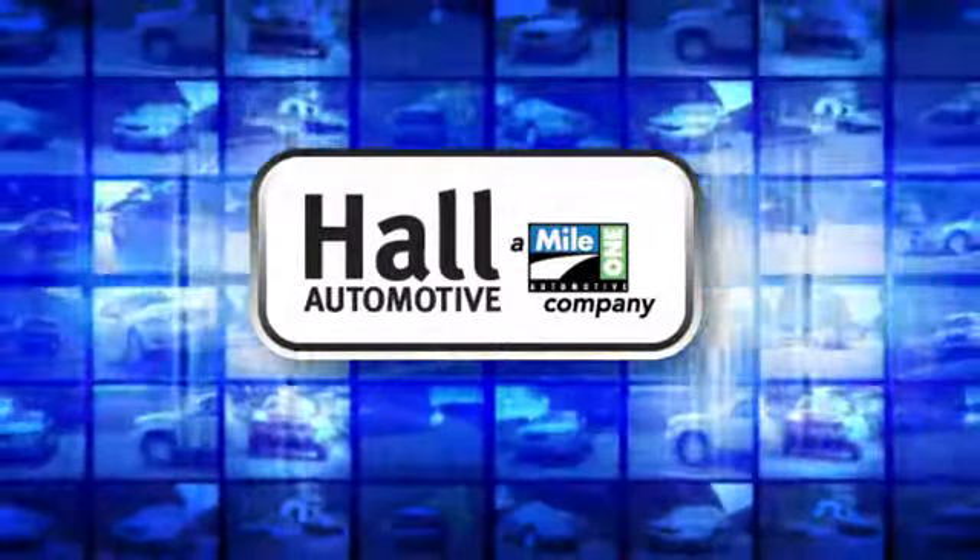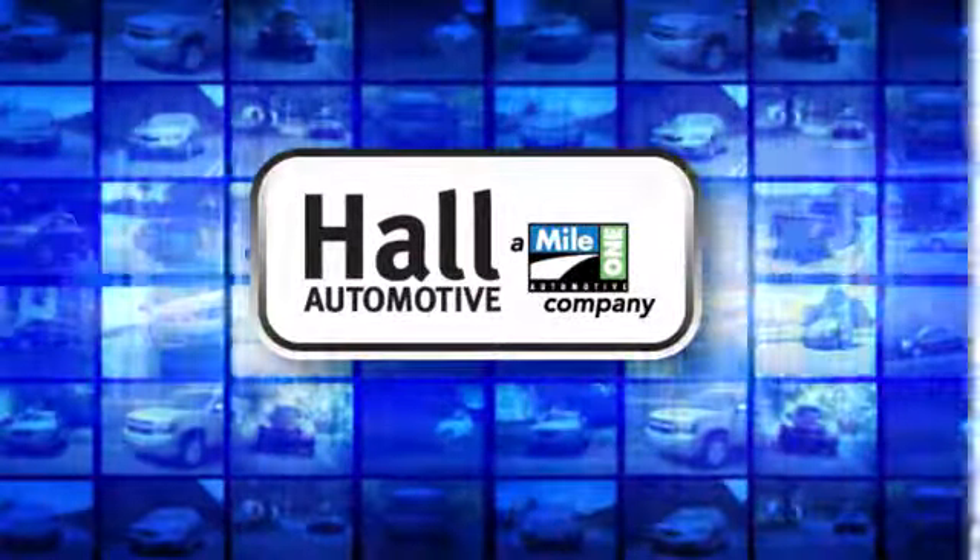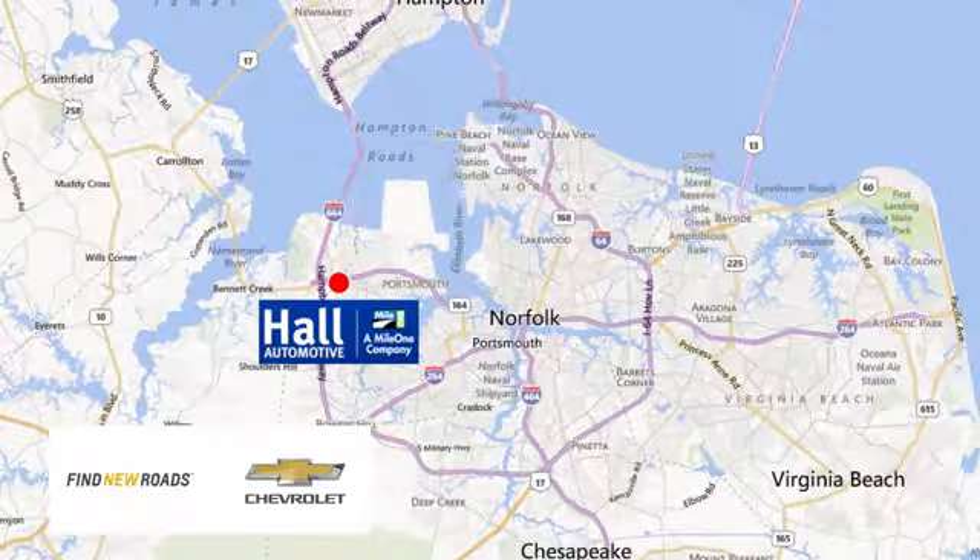Paul Automotive — more cars, great people. Paul Chevrolet Chesapeake, a Mile 1 company, is minutes off I-264 or I-664. Easy to get to from all of Hampton Roads.